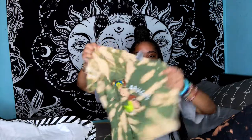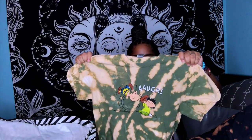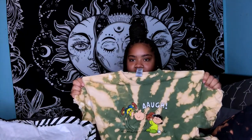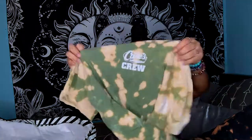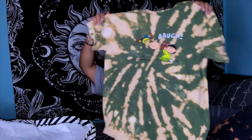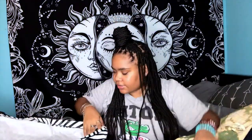Then we have this Peanuts shirt — but this is actually a Raising Cane's crew shirt that has the Peanuts characters on the front. Love the bleach, love the green, and it has 'Raising Cane's Crew' on it. The back came out hard too — this one just all around came out good.